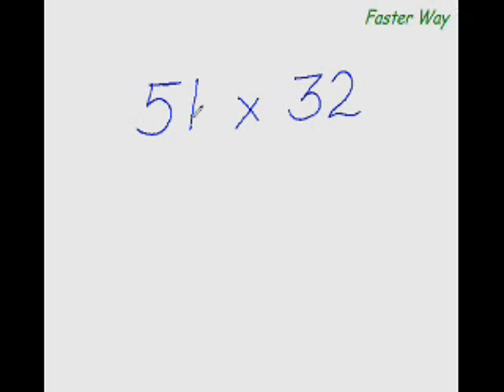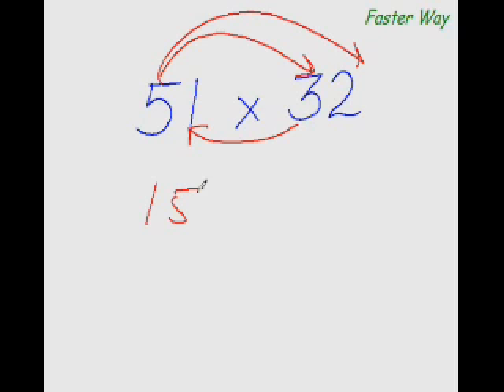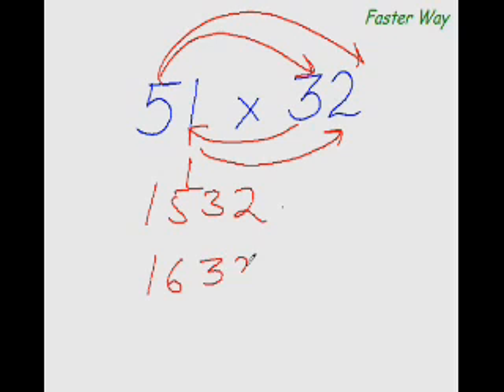Now let me show you the faster way of multiplying any two-digit number with any other two-digit number. Watch me. And the answer is 1632. Have you understood how I did this? Let me explain in more detail.